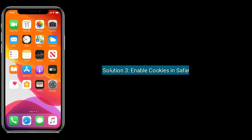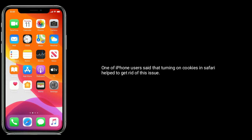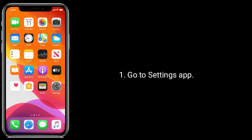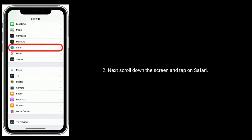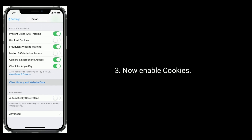Solution 3 is: enable cookies in Safari. Some iPhone users said that turning on cookies in Safari helped to get rid of this issue. To do this, go to the Settings app. Next, scroll down and tap on Safari. Now enable cookies.